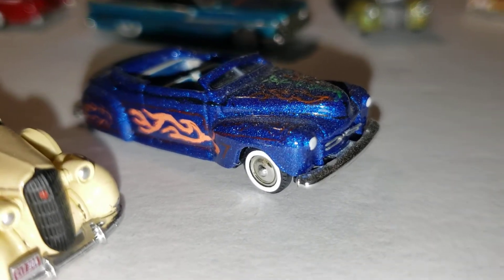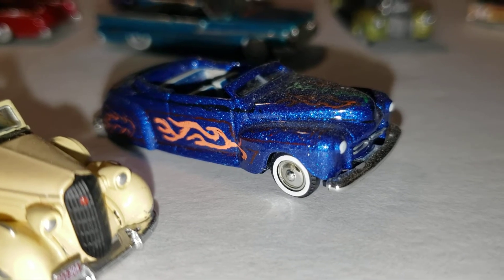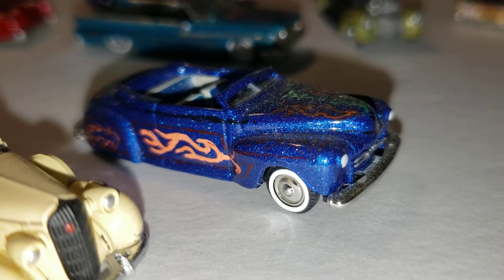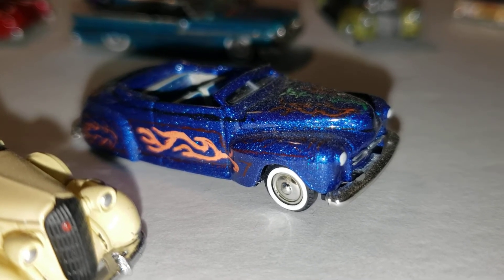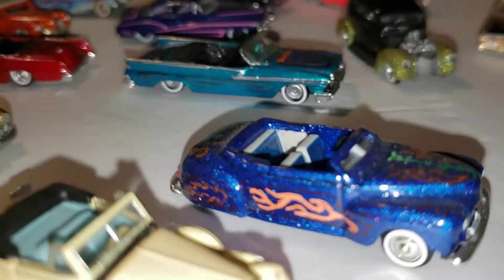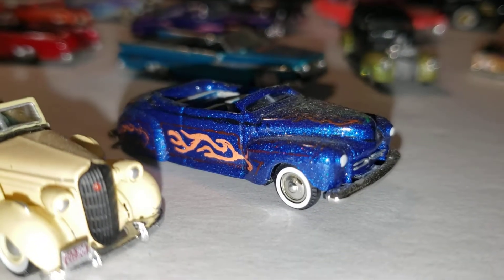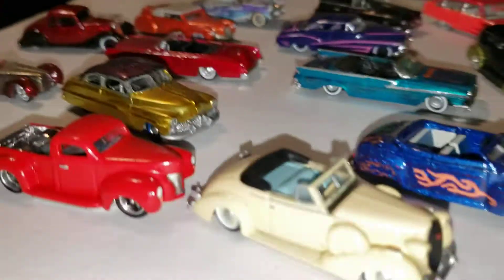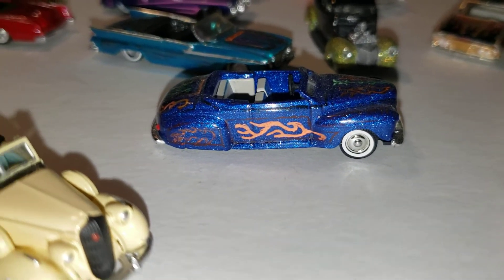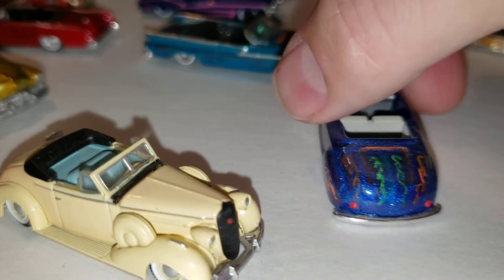Next is a '48 Ford full custom — this is custom with a K, like a George Barris or Gene Winfield kind of custom. You give it a candy metal flake paint job, put some flames, graphics, and scallops on it. You chop the top — probably about five inches chopped — lower it, put some rear skirts on it, and give it this mean, crazy, custom attitude.